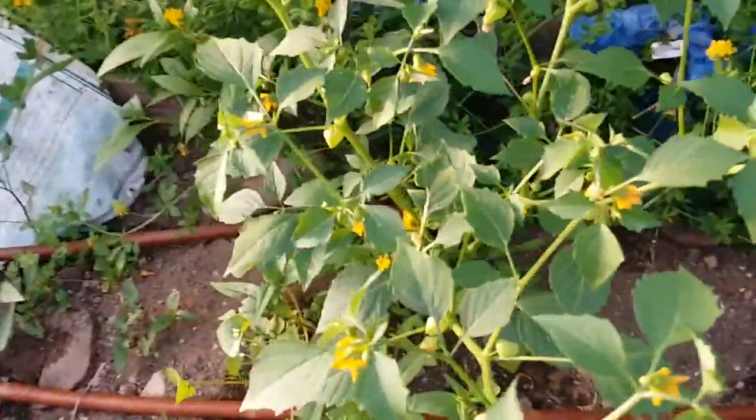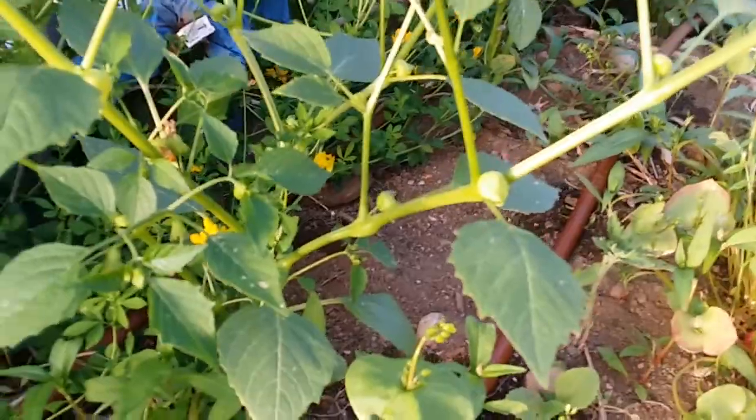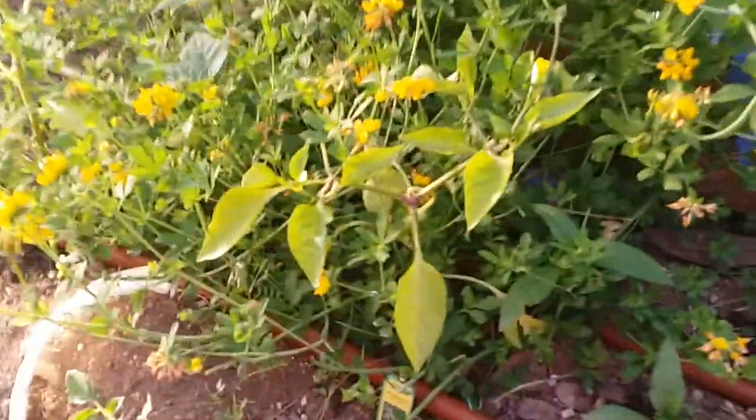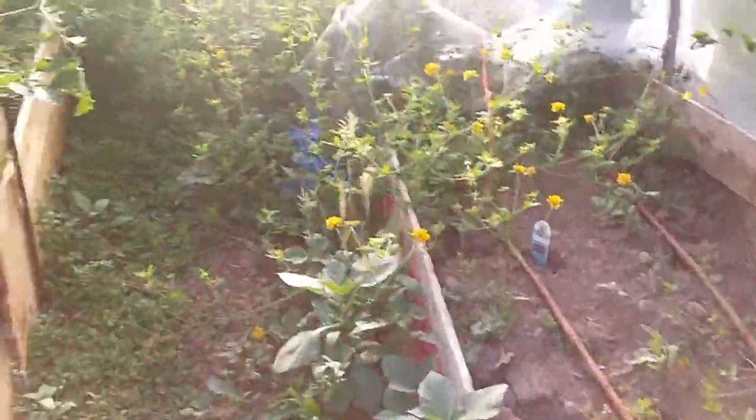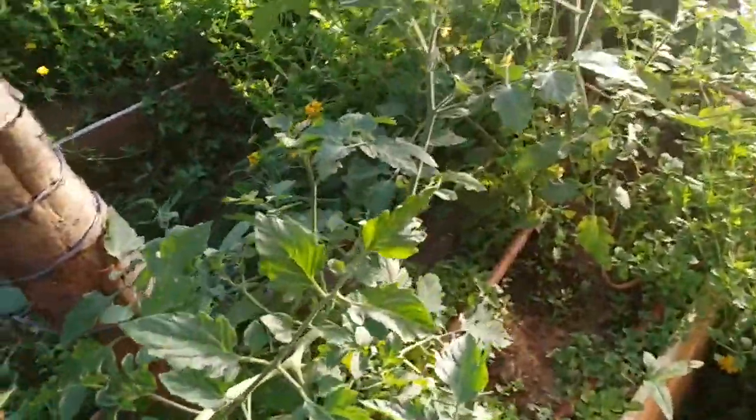These are indeterminate tomatoes on this side. I'm getting some fruit on my tomatillo — a little sheath forming. And then my pepper plants — I actually managed to harvest some peppers off of them. First time in a long time I've got some peppers. Here are some more indeterminates in the center.